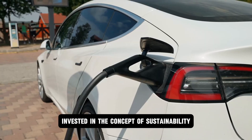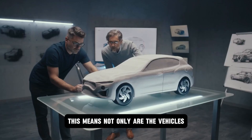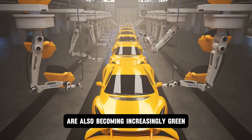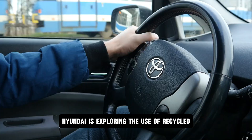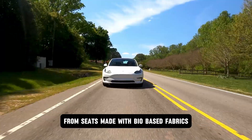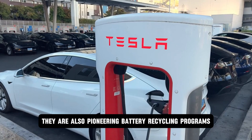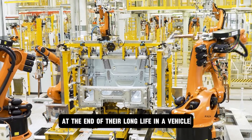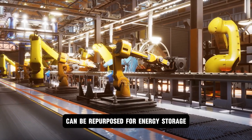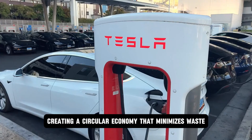The company is deeply invested in sustainability throughout the entire product lifecycle. Hyundai is exploring recycled and eco-friendly materials for car interiors, from seats made with bio-based fabrics to dashboards incorporating plastics derived from sugarcane. They are also pioneering battery recycling programs to ensure that at the end of their long life in a vehicle, solid-state batteries can be repurposed for energy storage or have their valuable materials recovered and reused, creating a circular economy that minimizes waste.